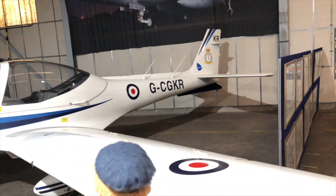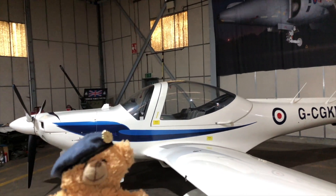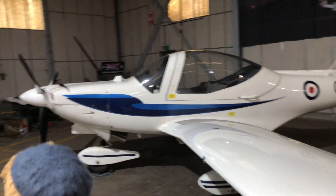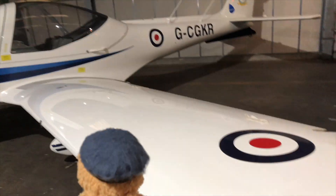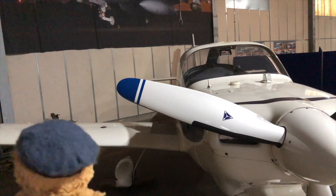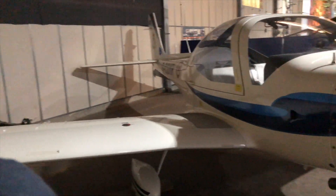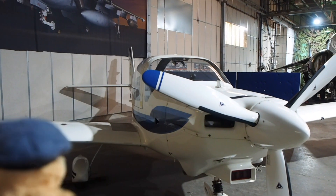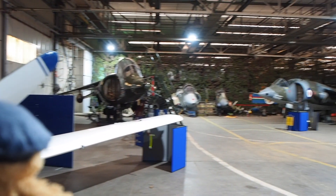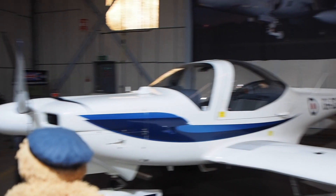Today at RAF Wittering they fly the Tutor. Although it's not a Harrier, we mustn't forget the work that is done today. Number 16 Squadron is part of Number 3 Flying Training School and provides elementary flying training to the next generation of RAF pilots. The squadrons of Number 6 Flying Training School teach qualified pilots to become flying instructors, deliver elementary flying training to University Air Squadron students and give air cadets their first flying experiences.